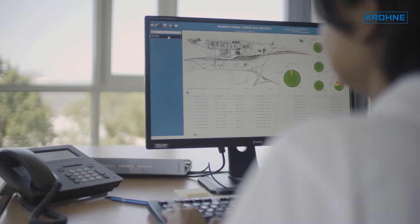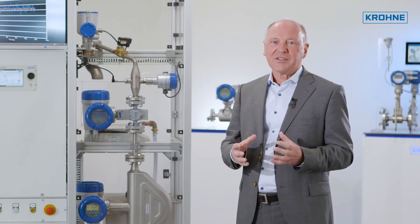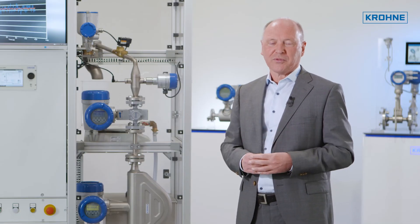Optionally, our systems can include the CalSys Amadas analyzer management software to guarantee the optimal performance of the analyzer.